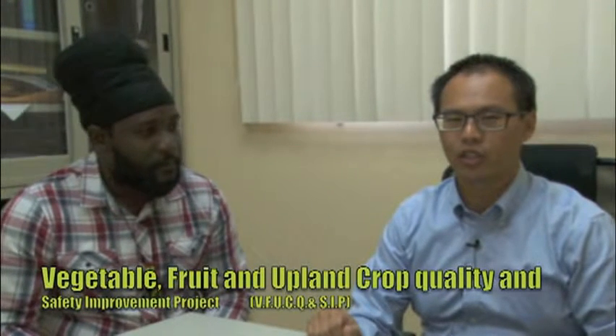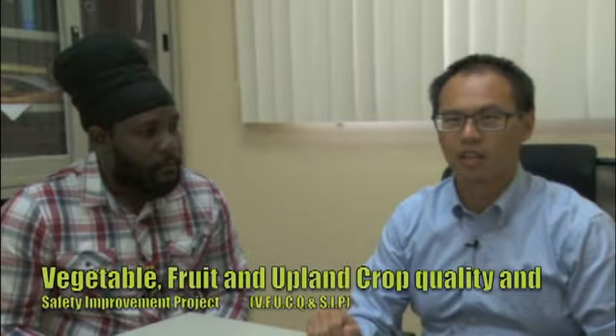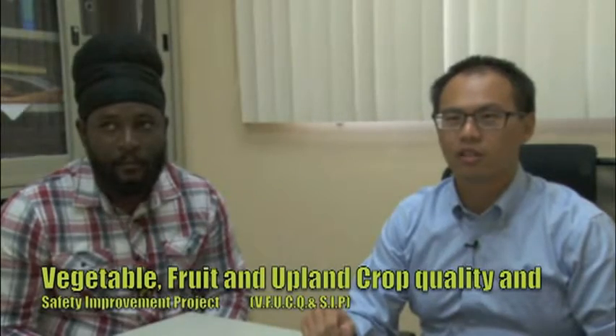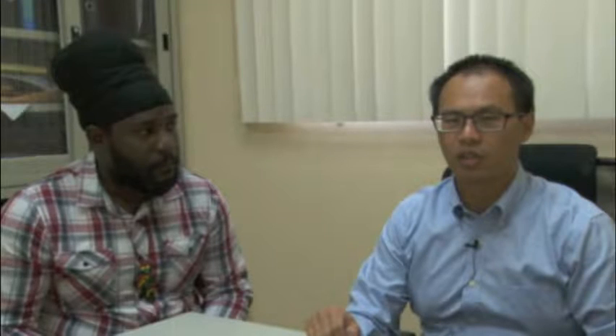Hello, everyone. My name is Mario. I am the project manager for the Vegetable, Fruit, and Upland Crop Quality and Safety Improvement Project laboratory, which is located at NIMAS. Today, I am here to tell you about this project.